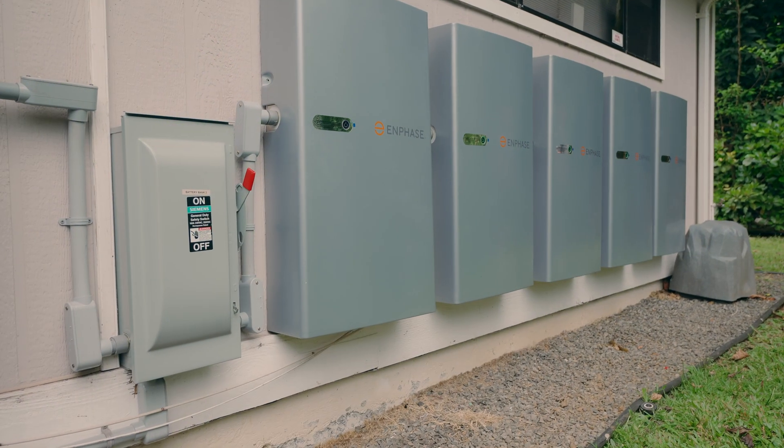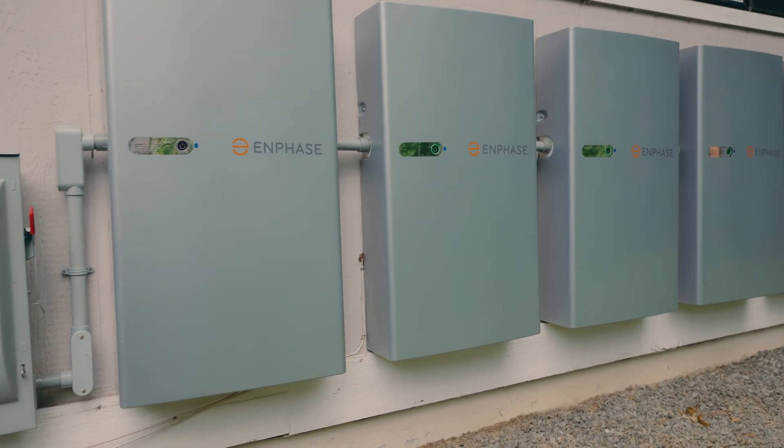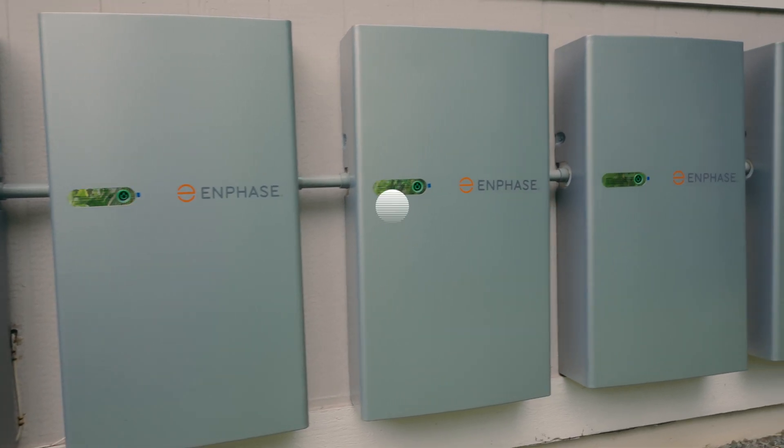Here at Independent Energy, we do trust the new IQ Battery 5P. We also believe that it is game-changing and holds a lot of potential for many different people's lifestyles. Contact Independent Energy today to make that first step towards a sustainable future here in Hawaii.